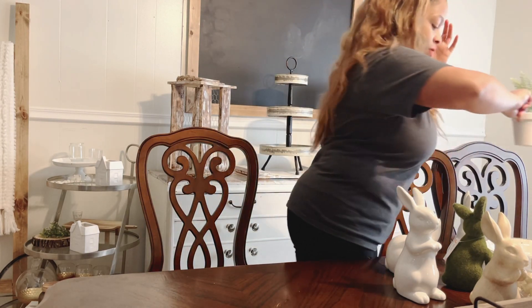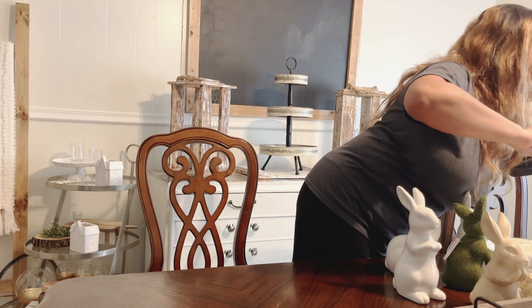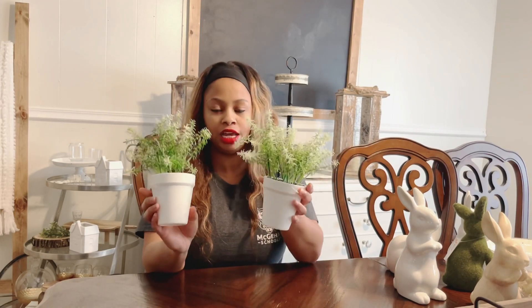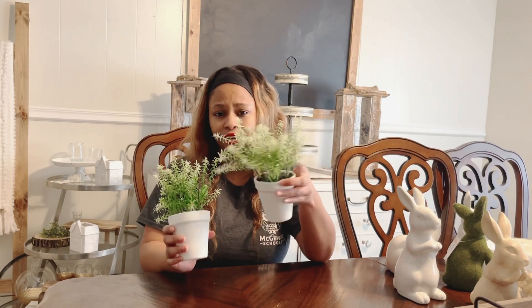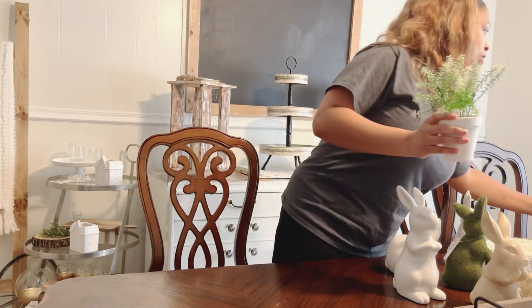I also picked up these two white pots with greenery in them — these came from Family Dollar and were three dollars each. I can use these all year round even when it's not a specific holiday because I like neutral decor. They're a nice addition and you can even add them to your tier trays as space fillers.